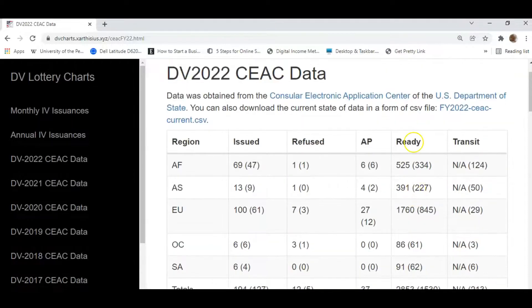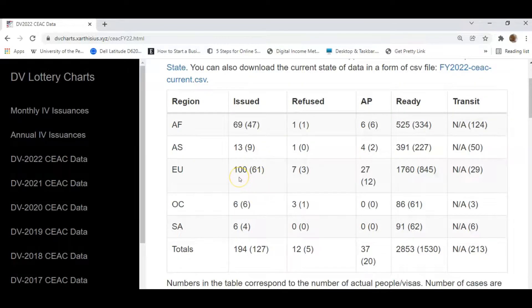After the visas are at the embassies and ready to be interviewed, the next three columns are all outcomes of interviews. The first column is 'issued' — the number of visas that were issued. For Africa, we had 47 cases issued in the first quarter, a total of 69 persons. For Asia, 9 cases — a total of 13 persons. Europe, 61 cases that received visas — a total of 100 persons. Oceania, 6 cases, that is 6 persons — only one applicant in each case. And for South America, 4 cases constituting 6 persons.